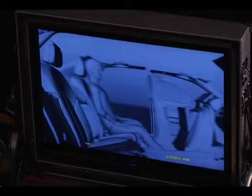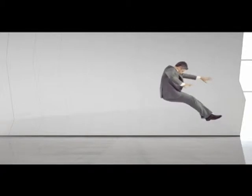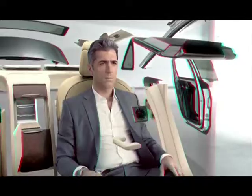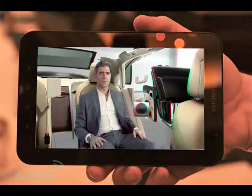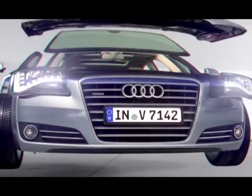We created the world's first fully integrated 3D campaign for the launch of the Audi A8L — an immersive 3D experience that straddled every possible medium and every possible screen, as small as the mobile phone to a screen as large as the iMacs and everything in between, delivering a car experience like never before.